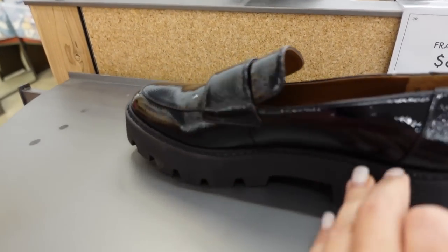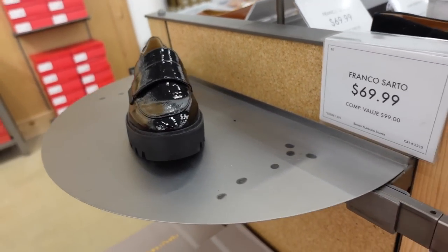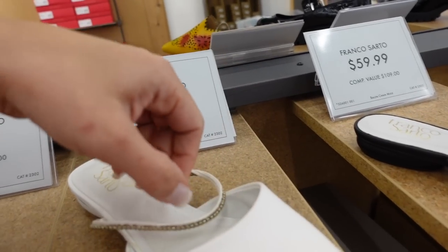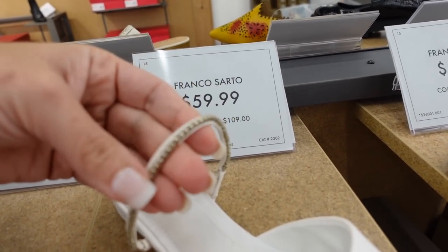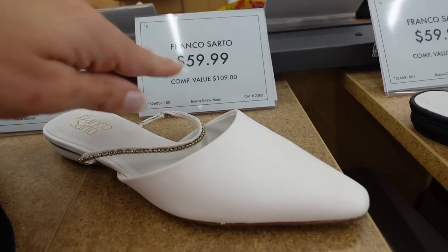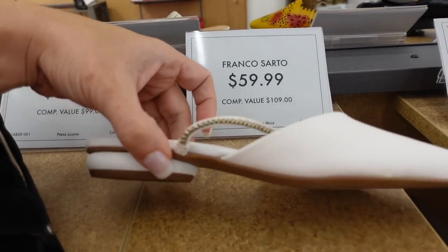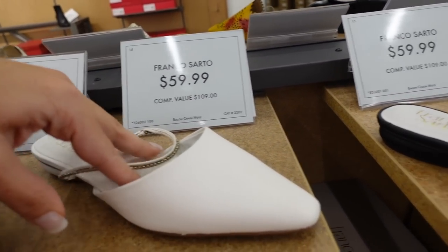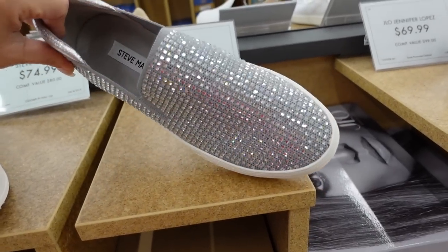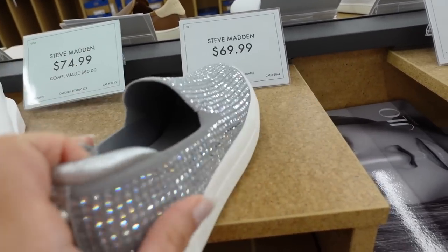Franco Sarto also has a similar platform loafer — rounded toe, looks pretty comfortable, $69.99. Also a really cute mule from Franco Sarto — pointed toe, little chain detail with beading, a little bit of a heel which helps if you have a bigger foot. Comes in white and black, $59.99.